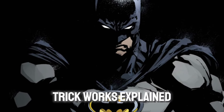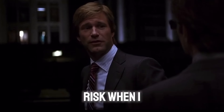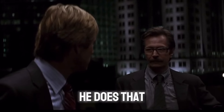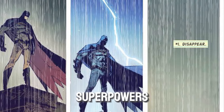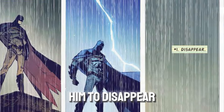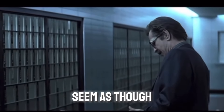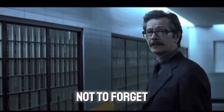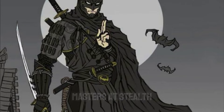How Batman's Vanishing Trick Works Explained. Batman has no superpowers that would allow him to disappear. Rather, he uses tools, trickery, and misdirection to make it seem as though he can disappear. Not to forget, he is the best ninja there is, and ninjas are masters at stealth.